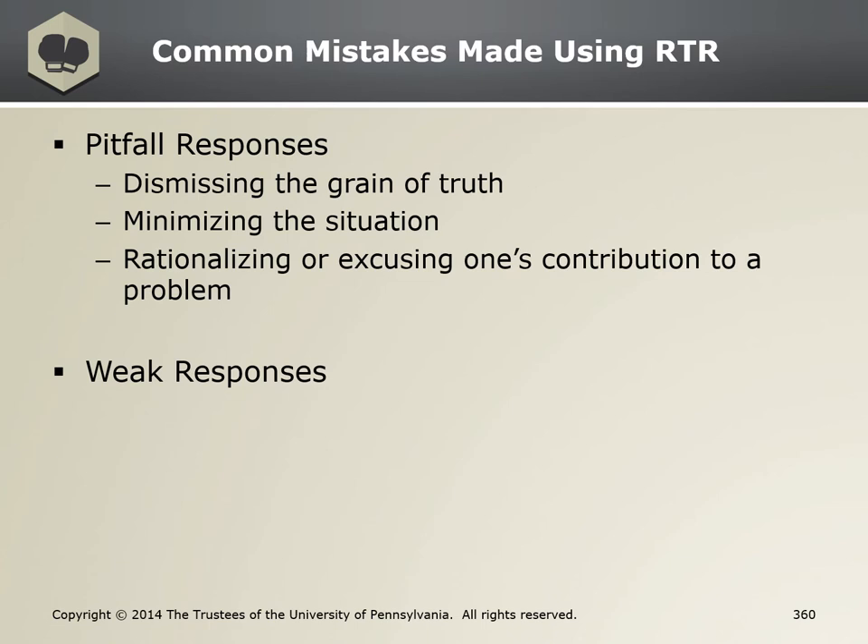Counterproductive thought four: I'm going to blow this presentation. A weak response is: no, my preparation was fine. Pitfalls aren't effective because they keep us from challenging the counterproductive thoughts that we have. Weak responses are vague and lack concrete data; they can be made stronger by adding more specific information. Use a gut check — where we feel the power of the response in our bodies — to determine whether or not you're falling into a pitfall.